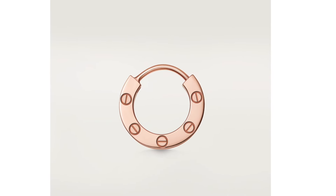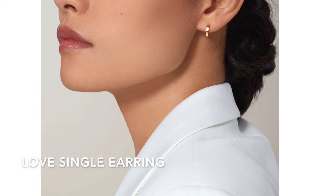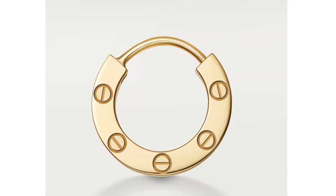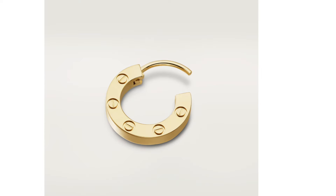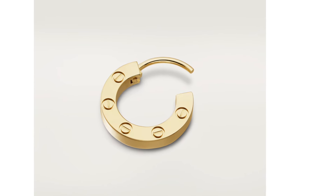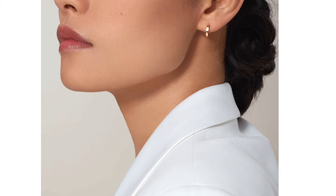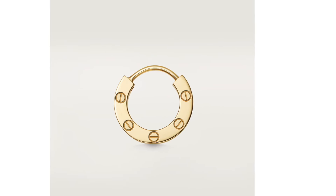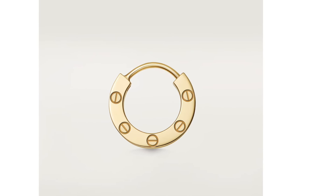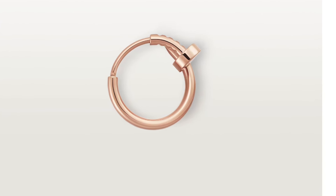The next cheapest Cartier piece is the Love single earring with a diameter of about 12 millimeters — also sold individually. From the side view, you can see five Love symbols. From the front when wearing it, it looks more like a narrow shiny hoop. Both the rose gold and yellow gold single earrings retail for $960.